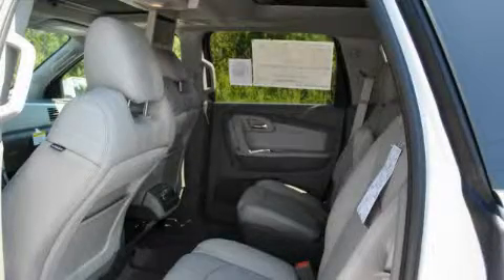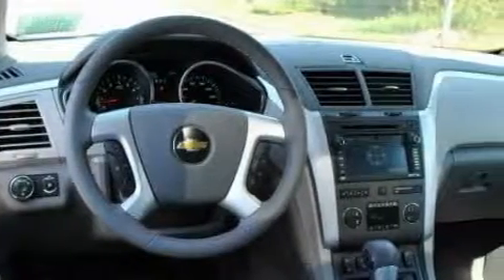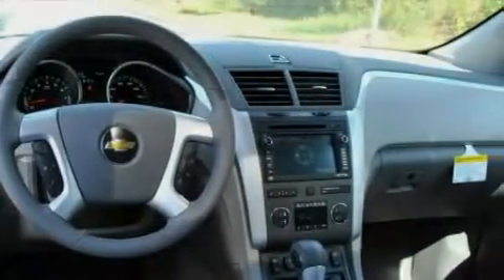Additional features include satellite radio, a low-tire pressure indicator, traction control and stability control systems, and this vehicle's stylish design always looks great.